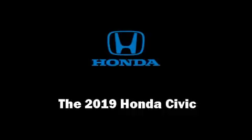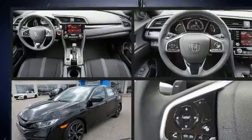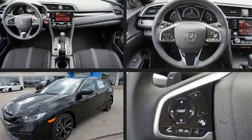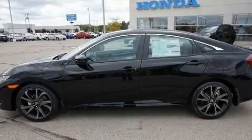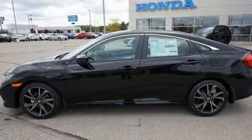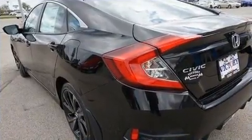Experience driving perfection in the 2019 Honda Civic. This four-door, five-passenger sedan stands out among competitors in its class. Under the hood you'll find a four-cylinder engine with more than 150 horsepower, and for added security, dynamic stability control supplements the drivetrain.